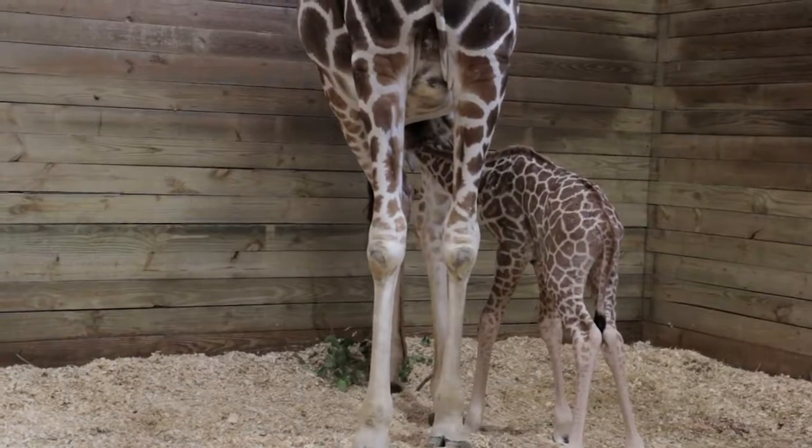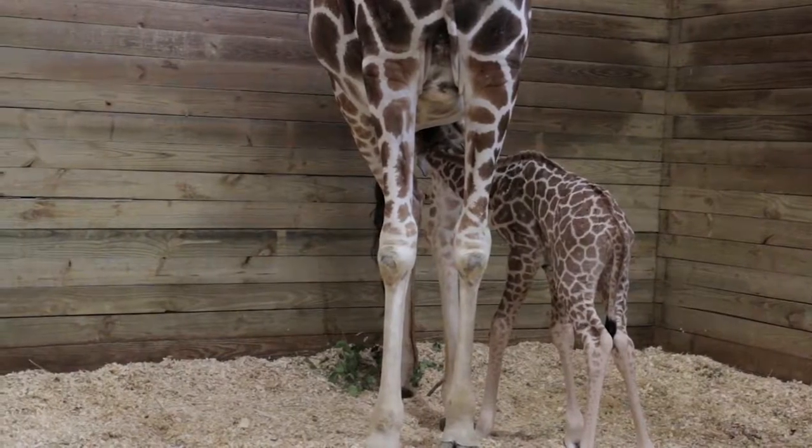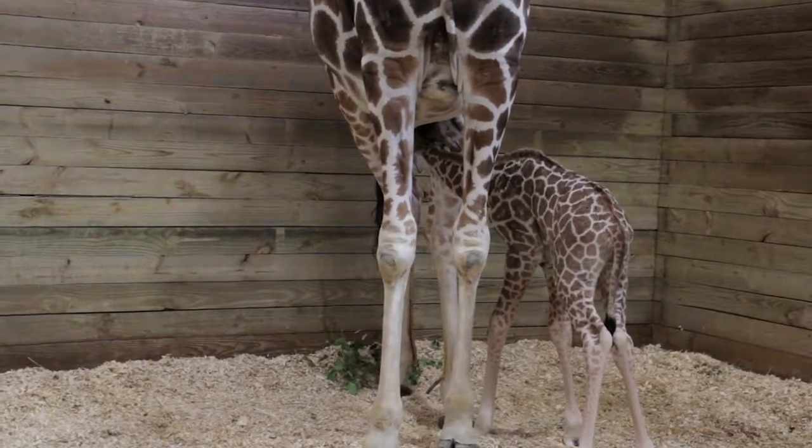We'll be documenting weight gain to make sure that enough nutrition is coming from mom to the baby, and that would probably be the biggest concern at this point because she's active and all is looking well.